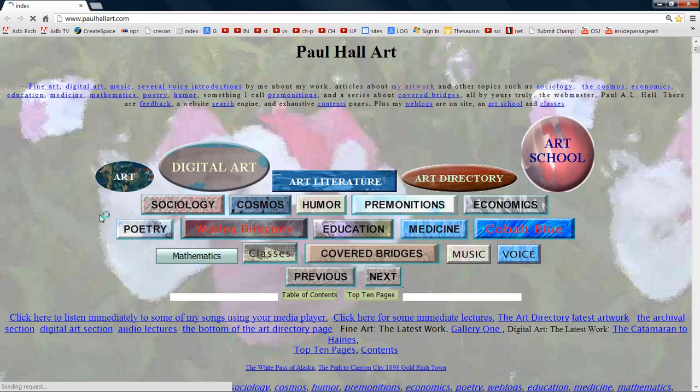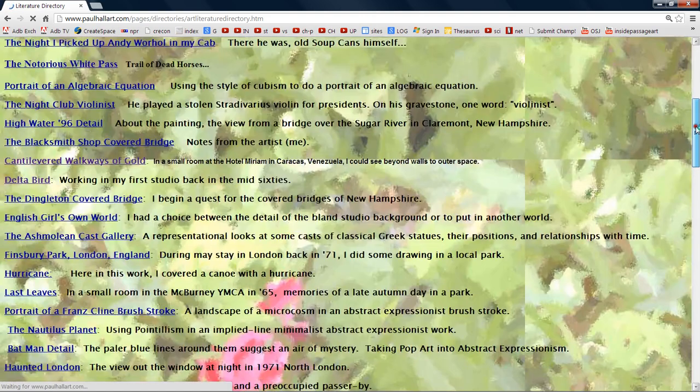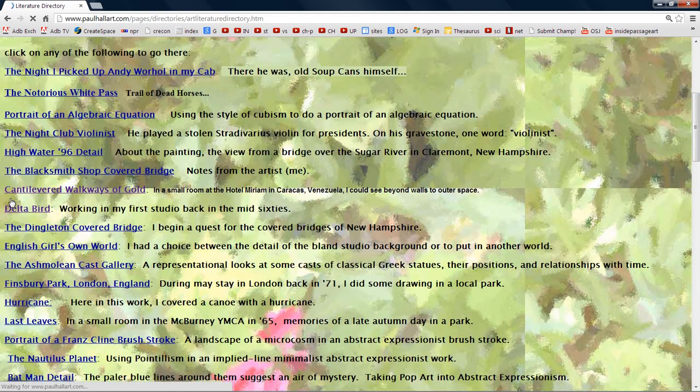This is my website. I'm Paul Hall and this is Paul Hall Art, the home page. Let's click Art Literature here. For this test, I'm going to go over Delta Bird.